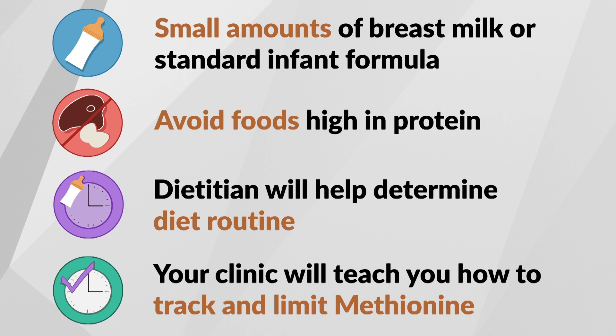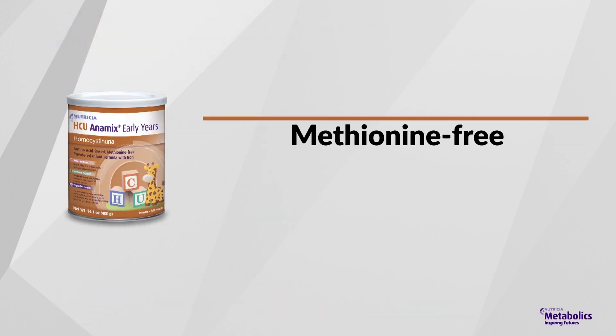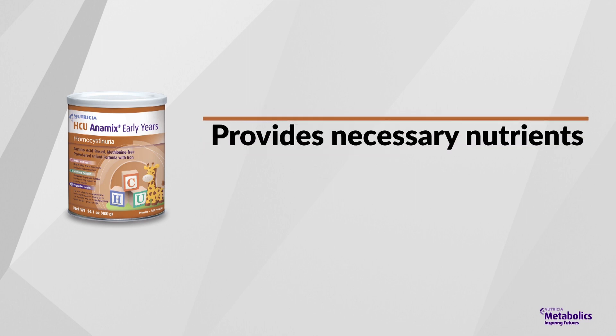In addition to a methionine-restricted diet, a special metabolic formula is essential. This special formula is methionine-free, which means it does not contain the amino acid methionine, but provides all the necessary vitamins, minerals, protein, and energy your baby needs to grow. Your dietician will determine how much metabolic formula to give your baby.